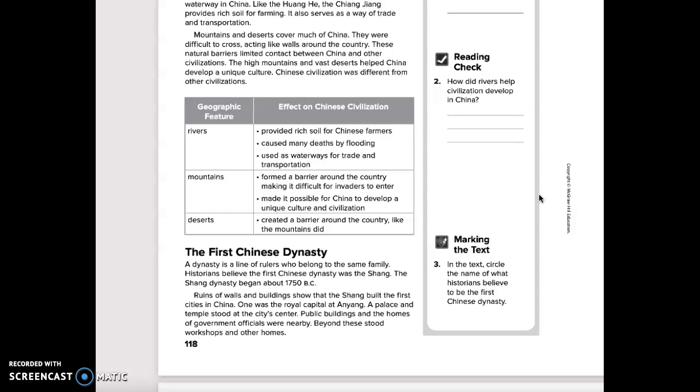Number 3 is a marking-the-text activity. In the text, you're going to drag the red circle over the name of what historians believe to be the first Chinese dynasty.